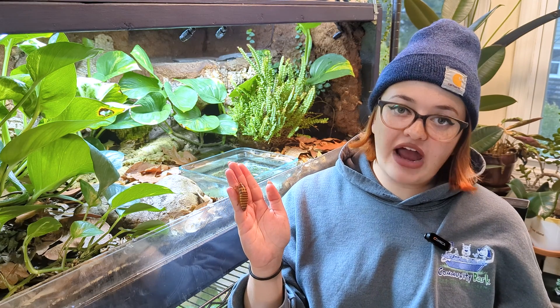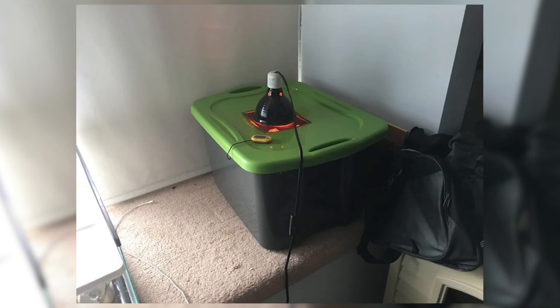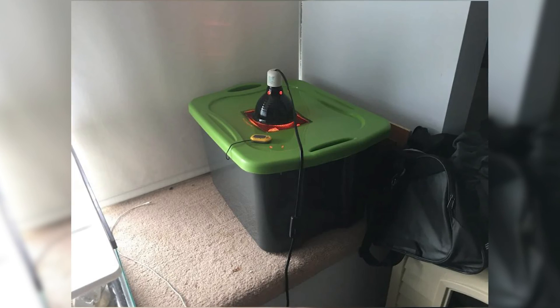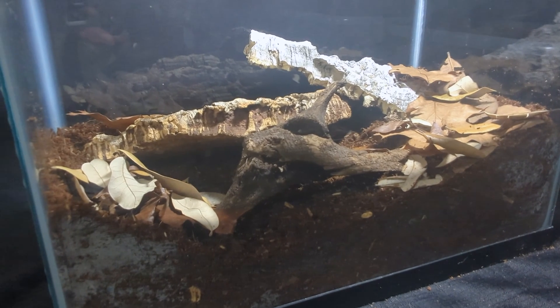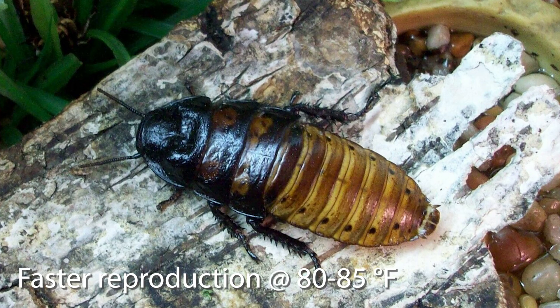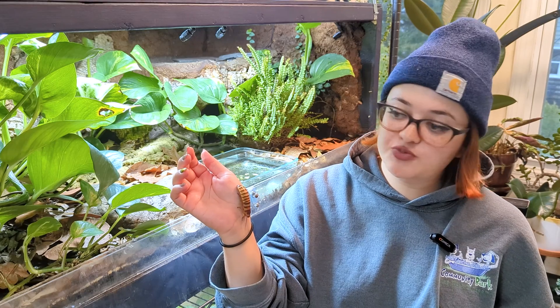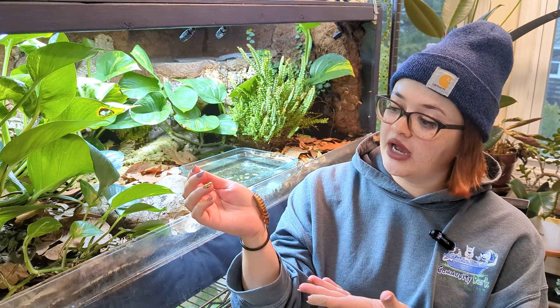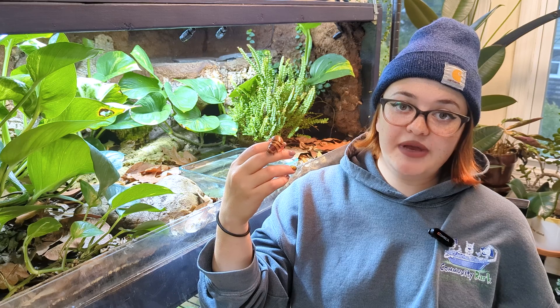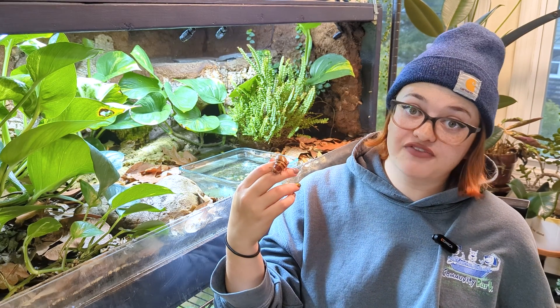Madagascar hissing cockroaches thrive at temperatures over 70 degrees. Any colder than that and you'll notice they become pretty sluggish and can eventually die. You might need a small heat mat or heat lamp depending on your room temperatures, and definitely pay attention to nighttime temps as well. They grow faster and reproduce more at temperatures between 80 and 85 degrees, so you can raise or lower the temps depending on what you're looking for. The best way to avoid having too many offspring is to get a single roach or a colony of only females. If you have other exotic pets like reptiles or tarantulas, you can take your extra roaches and feed them off to your other pets as well.